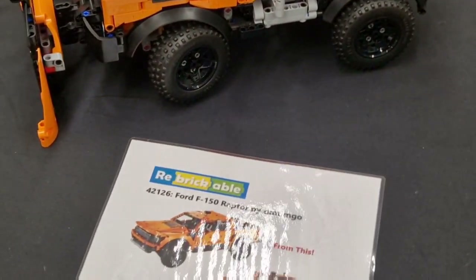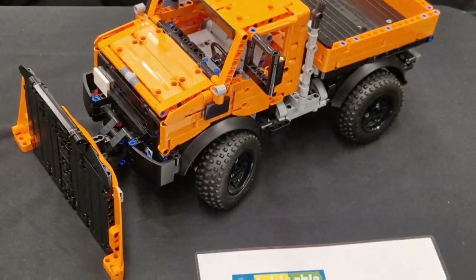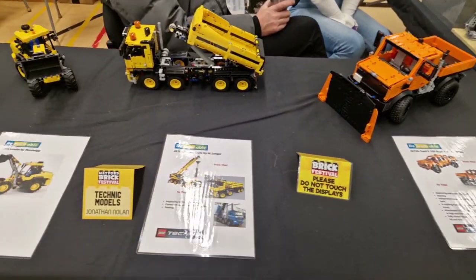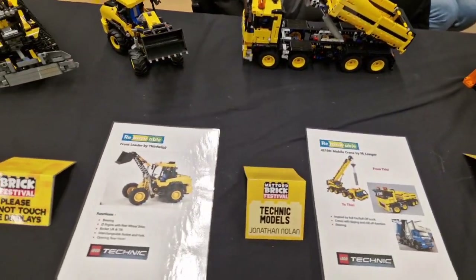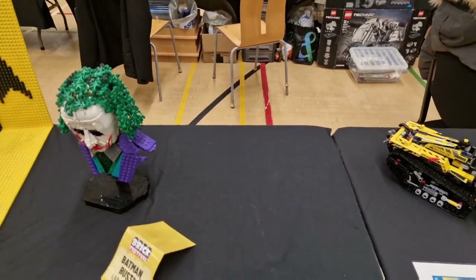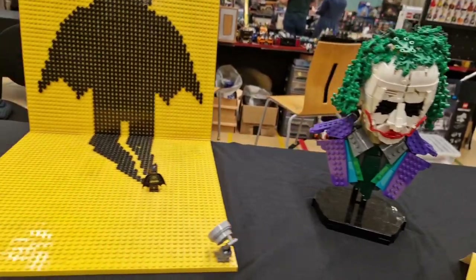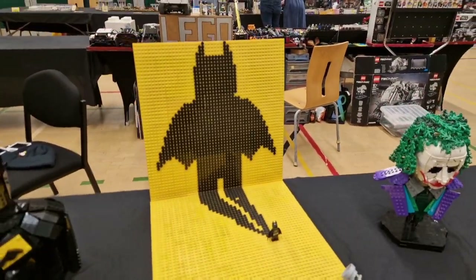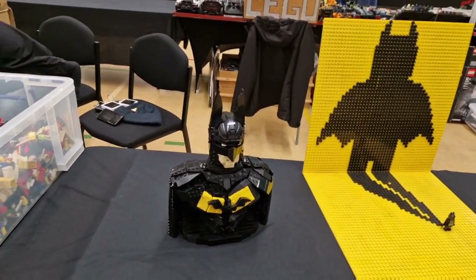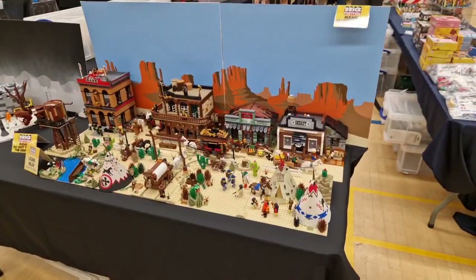These are sets you could buy — like the Ford Raptor — using a site called Rebrickable. You can either buy instructions off it, or some people actually give them for free, and you can create all these different models by buying the original set and changing them. I think it's really clever. There's a Joker bust, a Batman figure with a light casting his shadow, and a Batman bust.